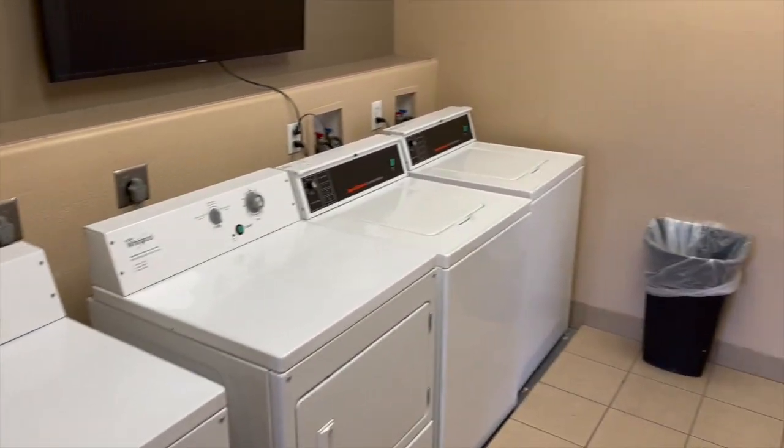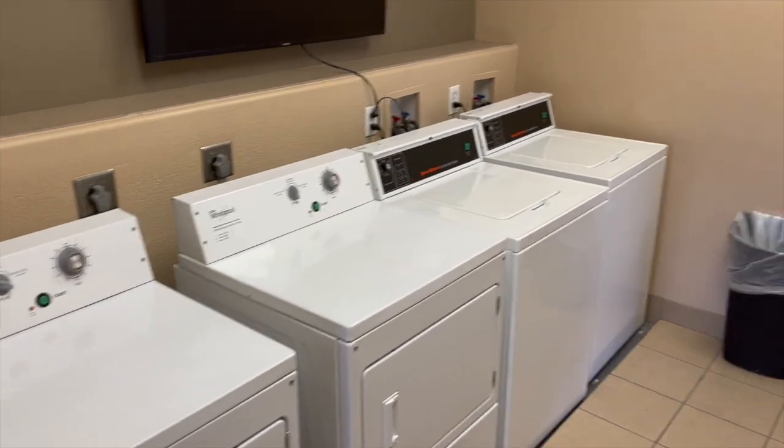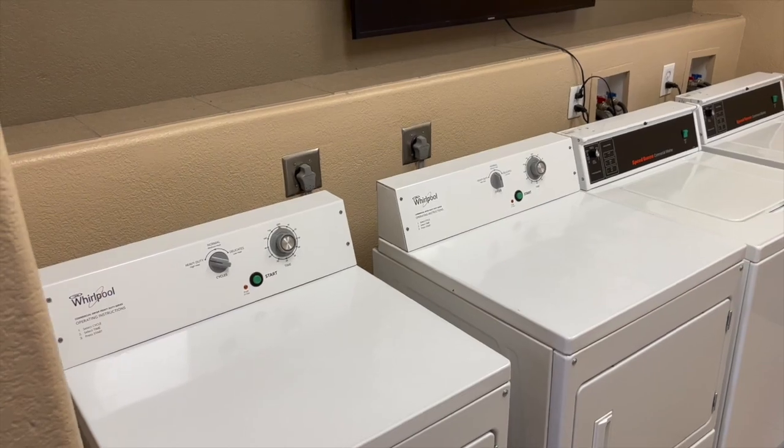There's a small laundry area. If you're staying in a studio like me, it doesn't have a washer and dryer in the unit, but the shared laundry is still free — you just come down here to the general use laundry when you need it.